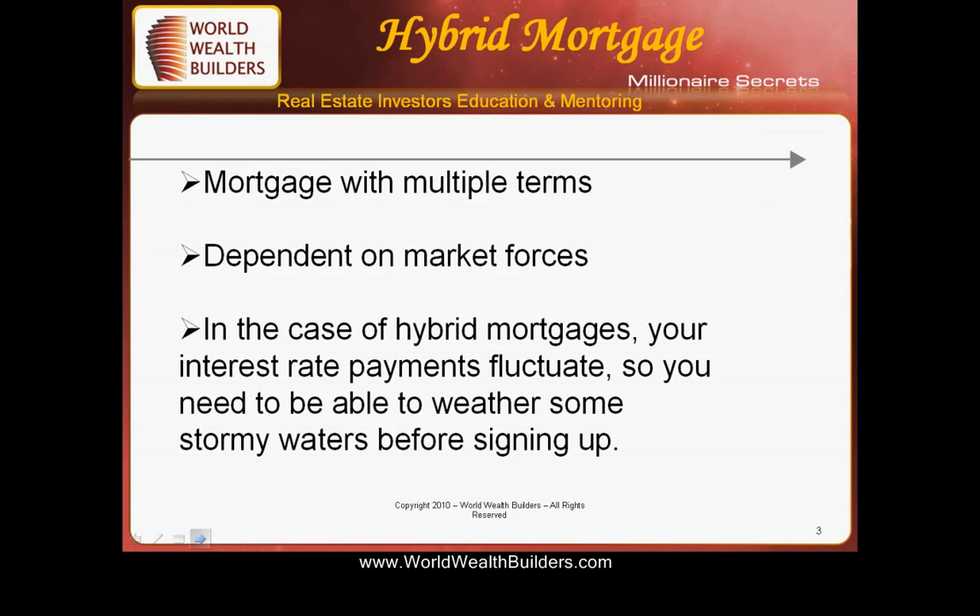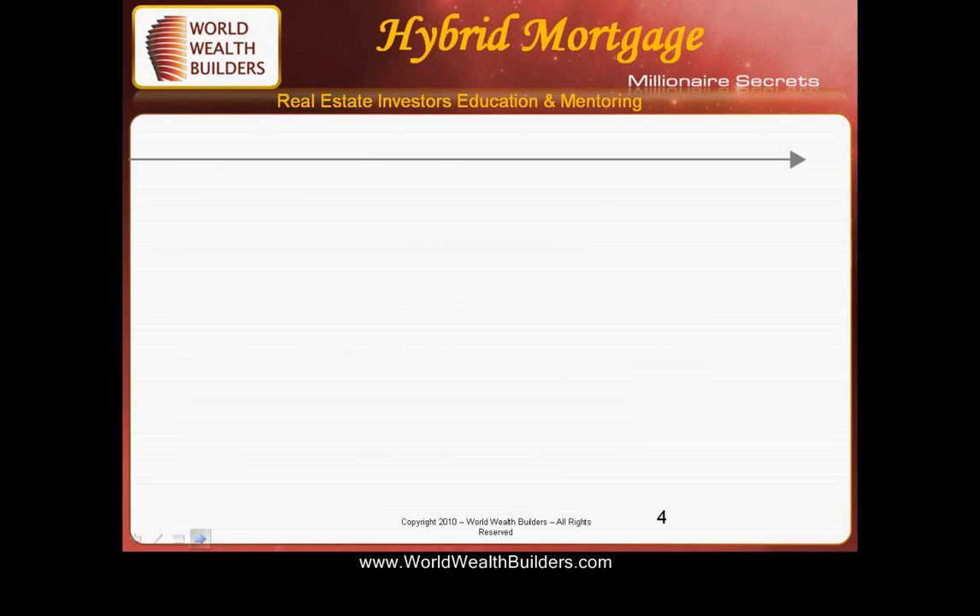How they work is: these are one mortgage with multiple terms and conditions. Depending upon market forces, in a hybrid mortgage your interest rate payment fluctuates. This allows you to weather some of the stormy waters before signing up, in case the mortgage rate goes up or down — so you can take advantage of both.